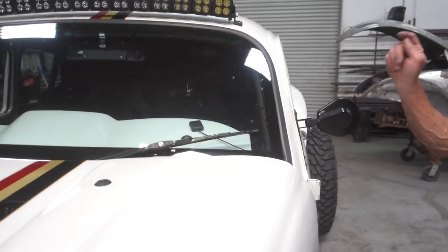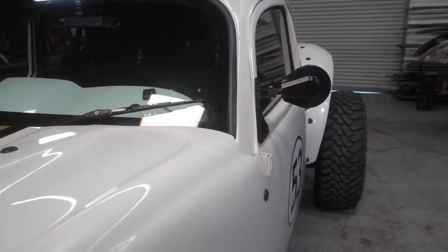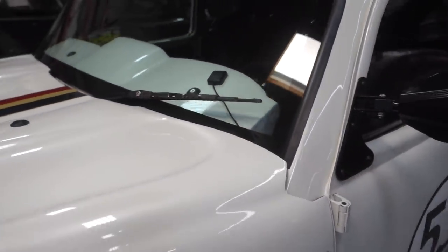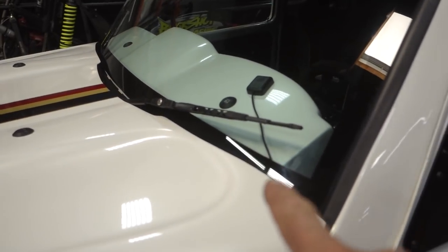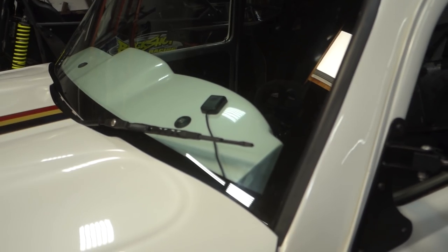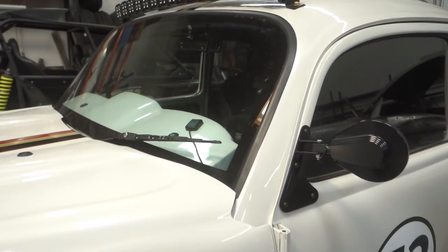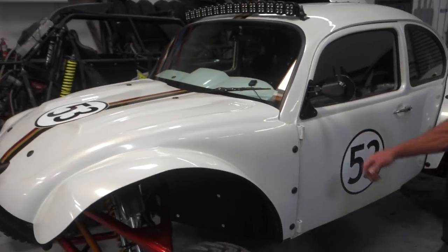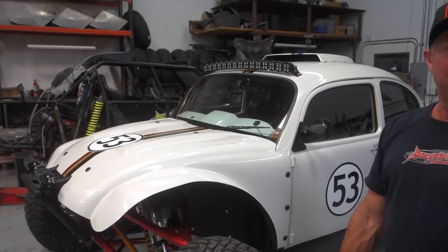We have an electric windshield wiper — you just push a button. You wouldn't think you'd need it in California, but when I drove it to work the other day it was really foggy and it came in handy. That gets overlooked with sealed cab off-road vehicles. It's a huge part of packaging, especially if the car goes to Mexico or somewhere with elements, or even if it rains at Glamis. At about 80 mph the wiper would fly behind you, so I moved it up here.